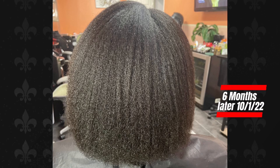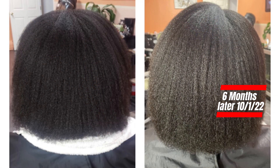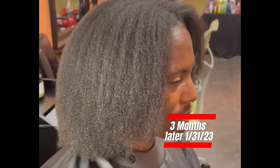Six months after that, you can see it's fuller and getting longer, stronger and healthier — side by sides of the previous picture. And six months after that, this is three months later and Matt's hair is still growing. You can tell he is so happy with his progress.